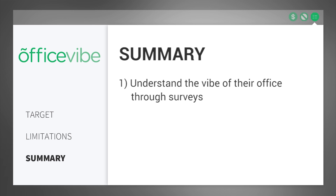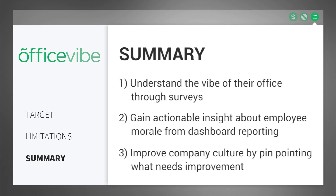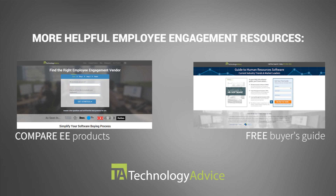In summary, OfficeVibe helps businesses understand the vibe of their office through surveys, gain actionable insight about employee morale from dashboard reporting, and improve company culture by pinpointing what needs improvement. To find out more about OfficeVibe or other employee engagement software, check out our website, where we can help you find technology that will fit the needs of your work. Thanks for watching!